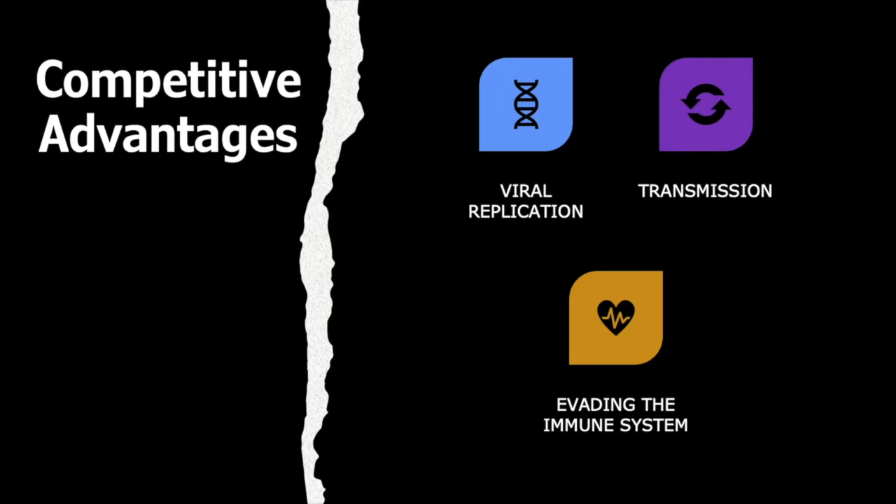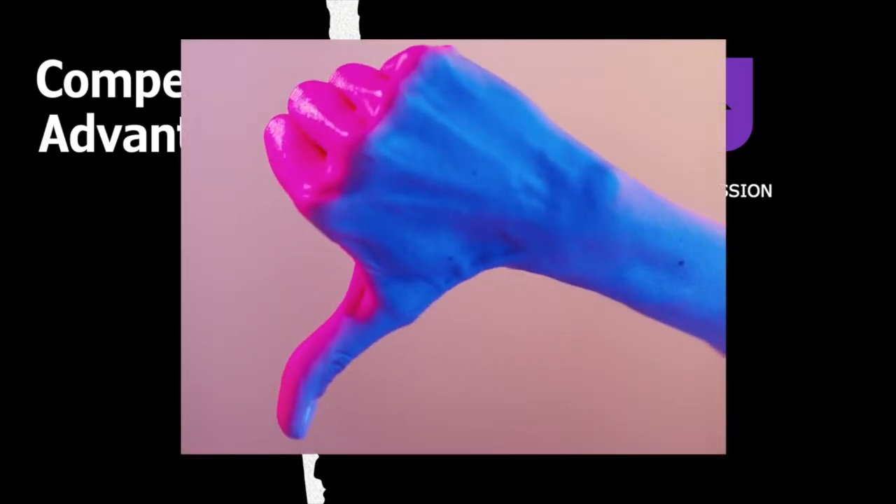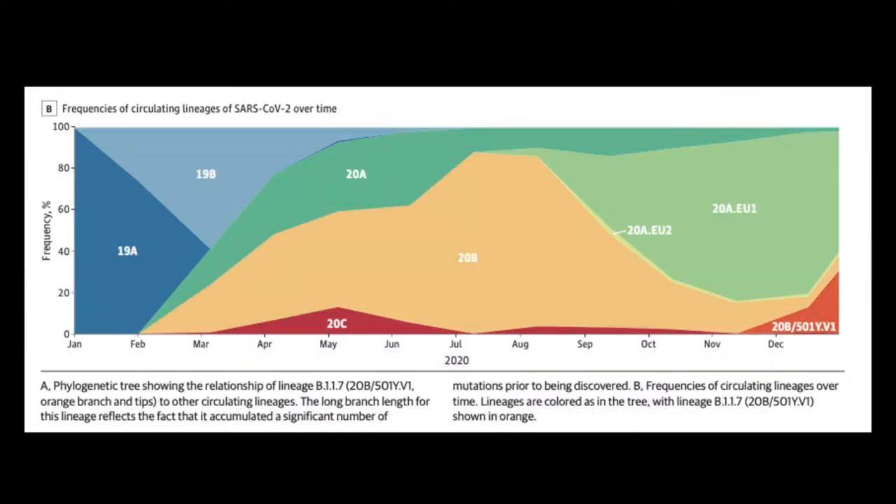But mutations do occur, and if the change in the virus confers some competitive advantage in viral replication, transmission, or evading the immune system, the new version will likely increase in frequency. On the other hand, some mutations actually hurt the virus and viruses containing those mutations will eventually stop circulating. So when we see a particular mutation popping up more often in the population, it may be because it has a competitive advantage. However, some mutations might be found more commonly just by chance.